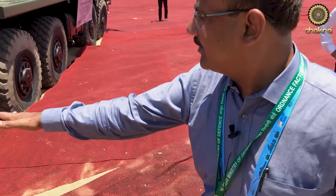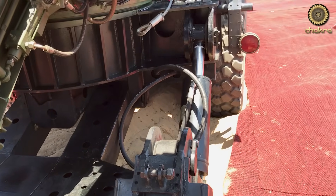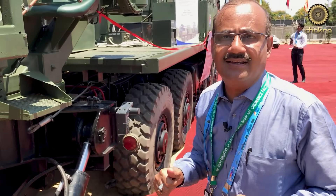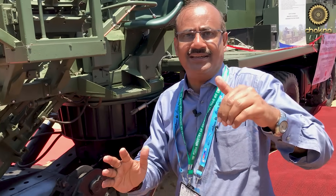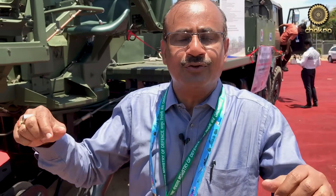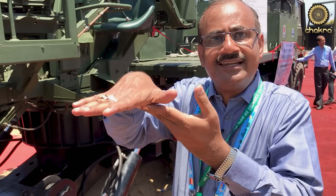We have designed these jacks, this platform, and these two big cylinders which you are seeing — this is one big cylinder. These are called stabilizers. When you fire at an angle, the gun tends to dip in one direction. So the stabilizer has to function and bring it back up to the same level. It has a sensor and automatically moves up to bring the gun back to the leveling condition.